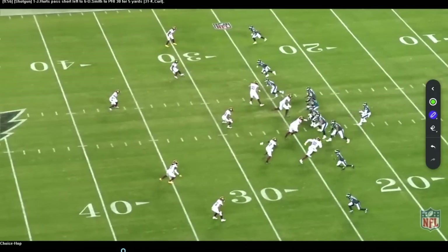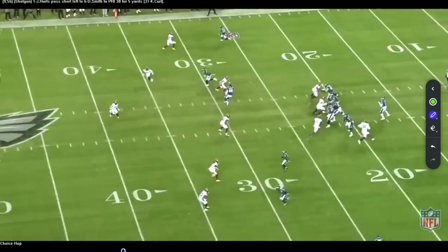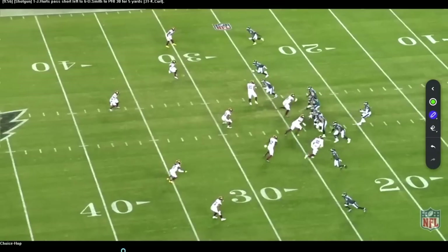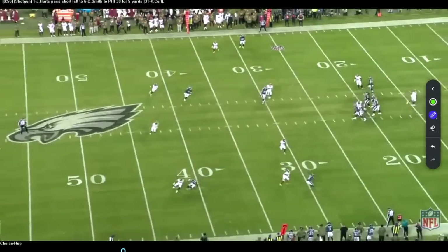That's going to be key for the 49ers — when they get into these empty sets, can they pressure Jalen Hurts and force him to get the ball out of his hands quickly? That's one area he still needs to work on. But here he does a great job: recognize, ball out of his hands, nice completion. On the other side, they like to run a hitch, some kind of return, and then an in route over the top. That's the Eagles' favorite play right there — a potential high-low off the hook and the in route.